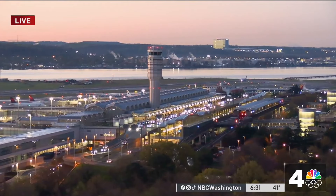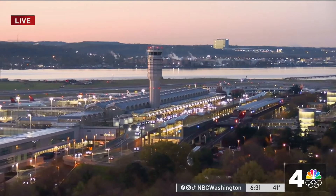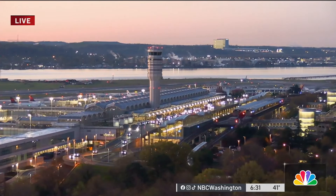From the roads, as Melissa just mentioned, to the skies now. A live look this morning at Reagan National Airport, where the TSA and airline crews are gearing up for a busy day.